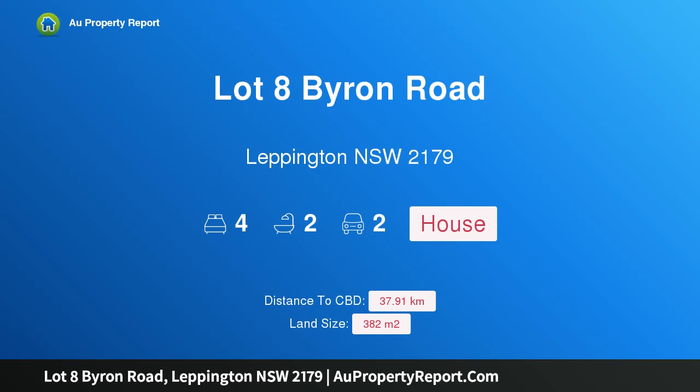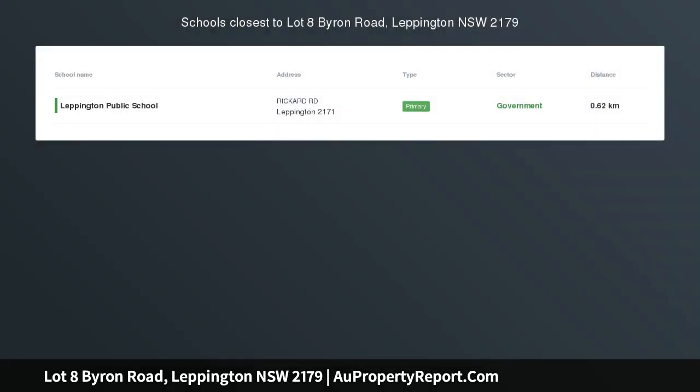Hi, I am glad to introduce Property Lot 8 Byron Road, Leppington, New South Wales, 2179. Reduced to sell — limited opportunity.